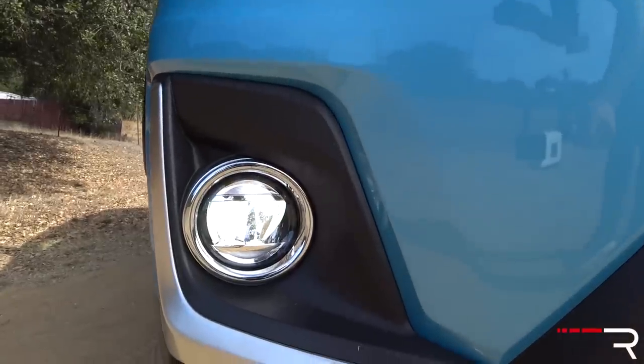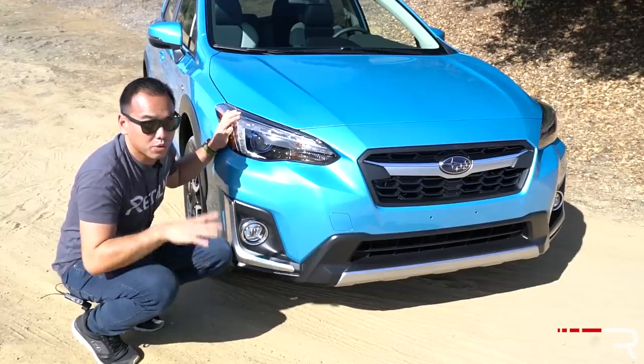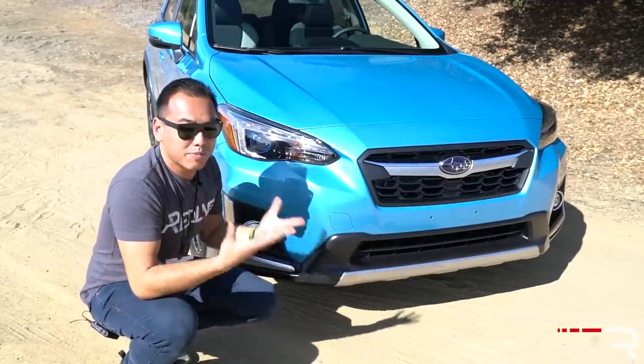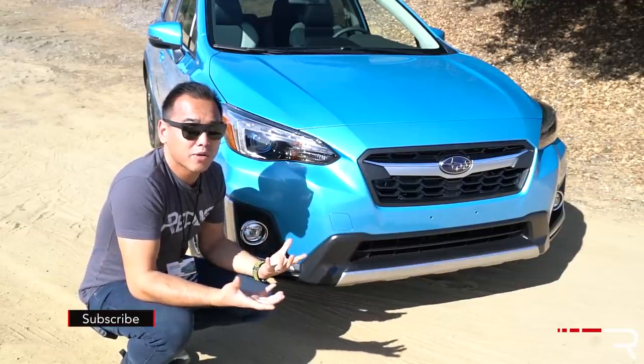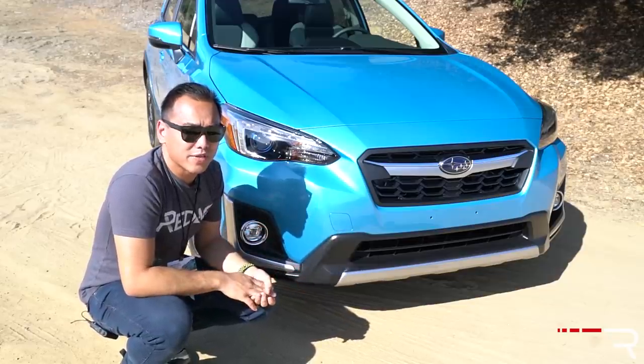Subaru did update the fog lights down here, which are also LED — an upgrade versus the halogen versions you get on the gas model. The look is very Subaru, very traditional. This is based on the Subaru Global Product Architecture. You have some silver painted accents here, and thankfully, unlike a lot of hybrid vehicles, Subaru has preserved the off-road capability because it still has 8.7 inches of ground clearance.